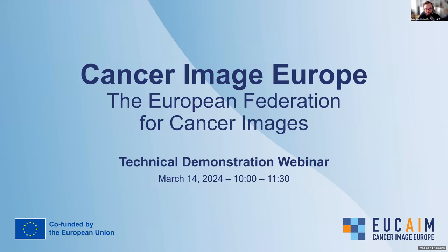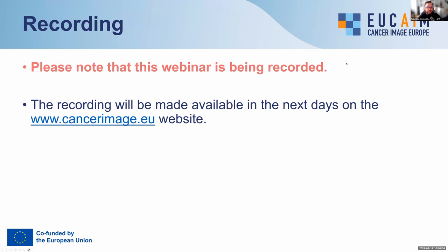Good morning, everyone. Welcome to this webinar showing a first technical demonstration of the Cancer Image Europe platform, which is being built and deployed by the EUCAIM project. This webinar is being recorded, so please take note of that. The recording will be made available in the next days on the Cancer Image EU website, where you can rewatch it or share it with people who weren't able to attend.